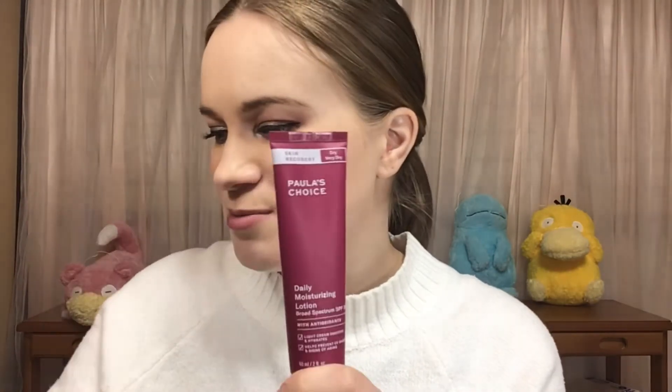The replacement is the Paula's Choice Daily Moisturizing Lotion. It's pretty much the same as this one, except this one has SPF 30. I haven't used this one yet — it is completely full.